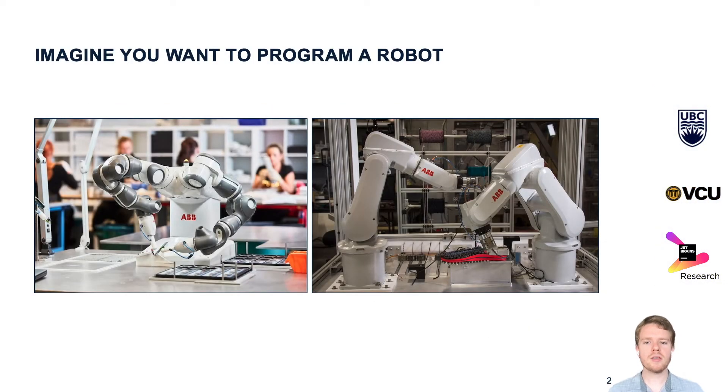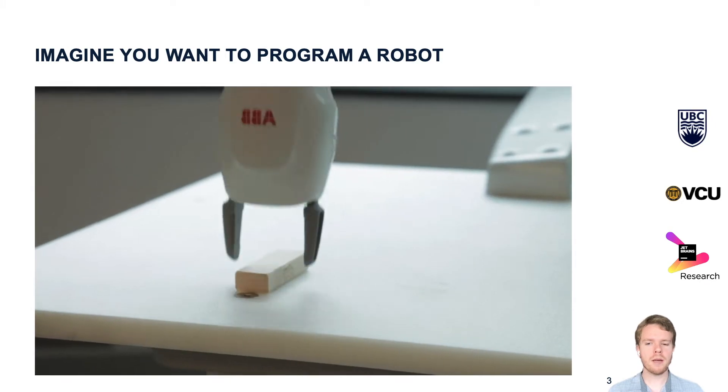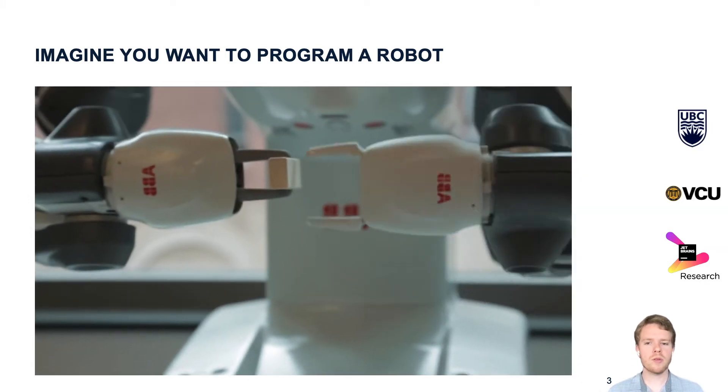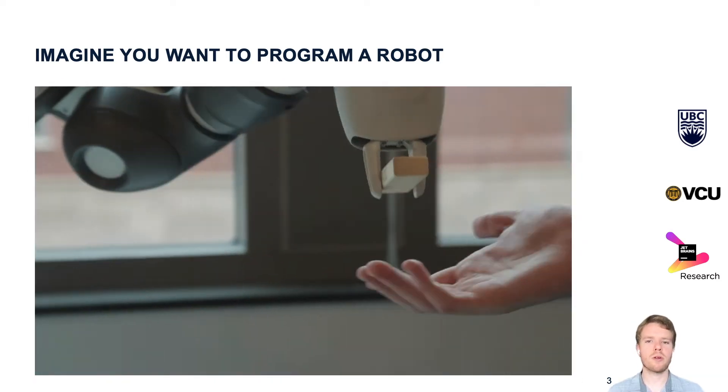I want you to imagine that you have access to an industrial robot and you would like to program it to solve a simple task like the following one. You want to pick up an item with one robot arm, pass it over to a second robot arm, and then have that arm pass it on to a human worker.